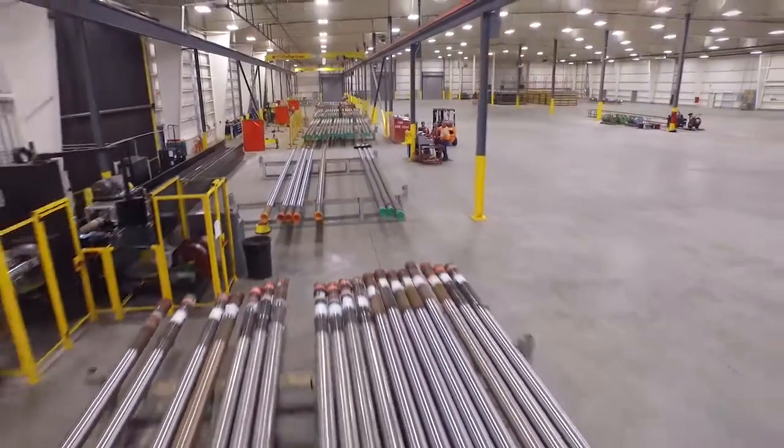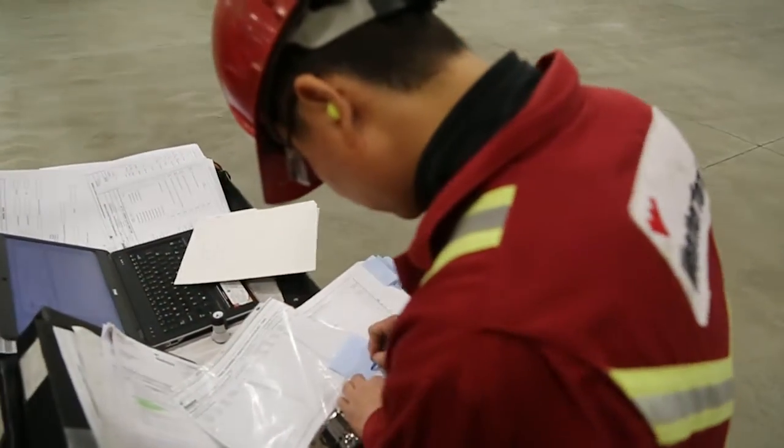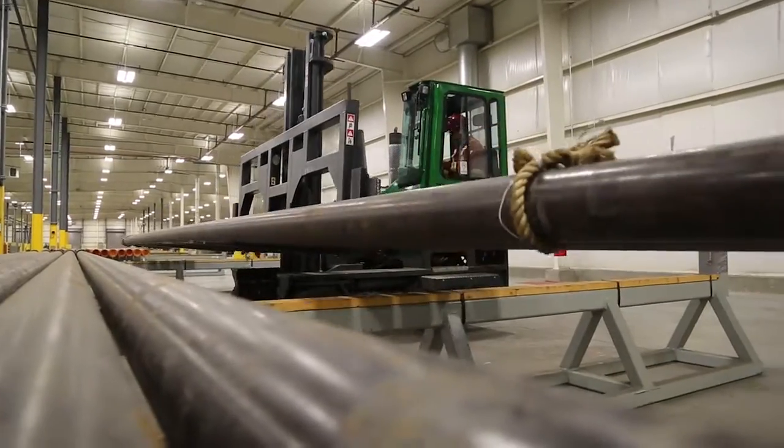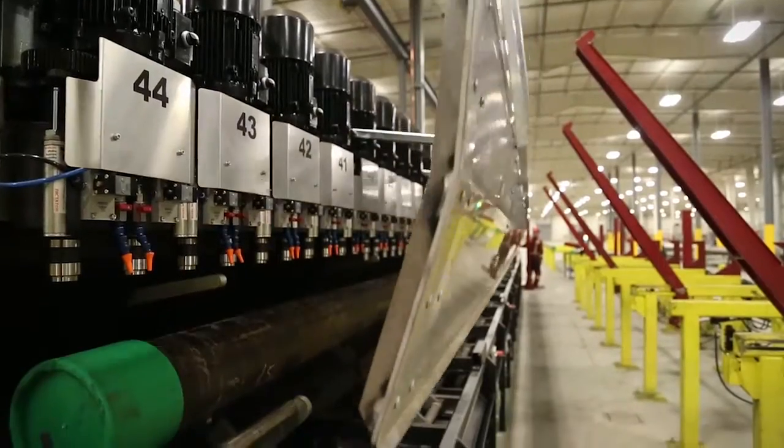Here we oversee every aspect of screen production, which results in key benefits for operators. We manage product quality as well as the supply chain and delivery, so we have more control over the cost structure. This enables operators to receive the highest quality screens at a competitive price.